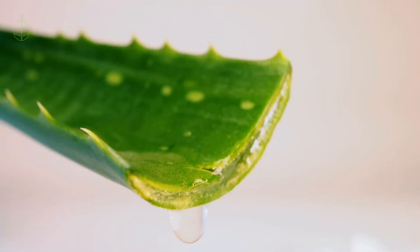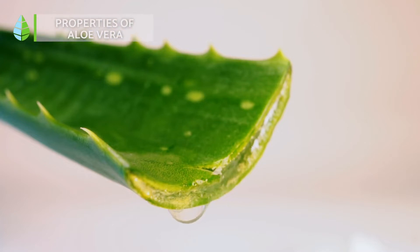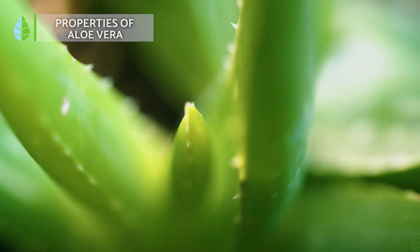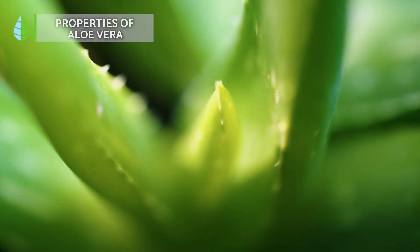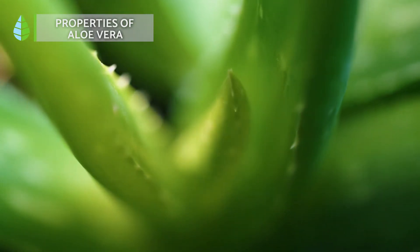Aloe vera leaves contain a gel that has endless benefits and properties. This plant contains various active ingredients such as aloe, aloresines, saponins and lignin, as well as fiber, minerals, vitamins E, C, A and amino acids.